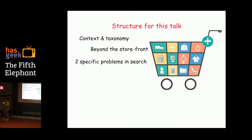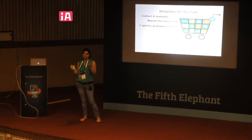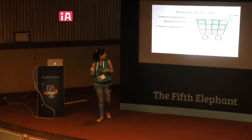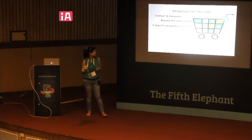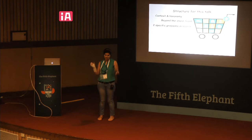A couple of words about Bloomreach: we are broadly in the search space. We have a suite of solutions across search, navigation, personalization, merchandising, and organic search. This will be the structure for the talk — we'll discuss e-commerce from a search perspective, narrowed down to a 30-feet view.